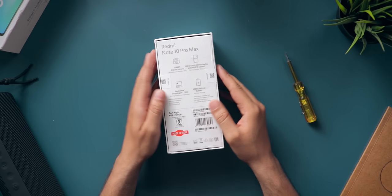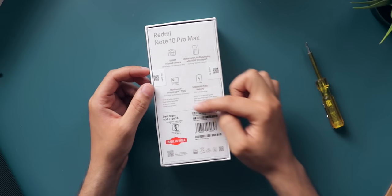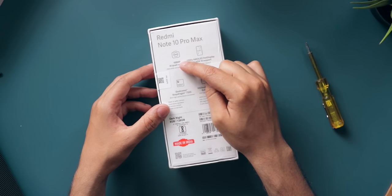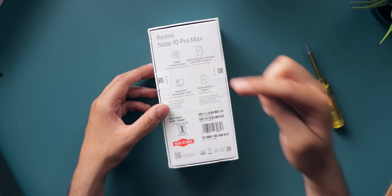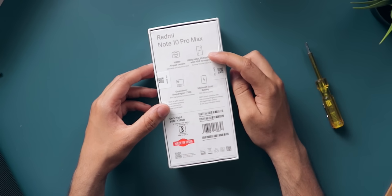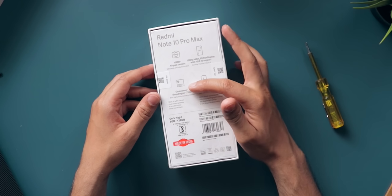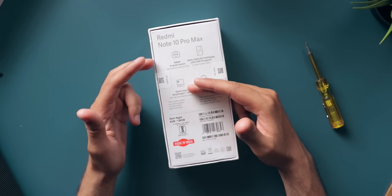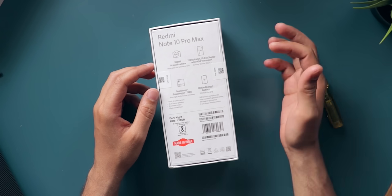Right off the bat, there are some specifications written on the back of the box. It has a 108MP AI quad camera with a 108MP primary sensor, a 120Hz AMOLED display with HDR10 support — which is the main highlighting feature of this phone. It also comes with the Qualcomm Snapdragon 732G. This might not be the best choice out there, but I'm excited to see how it performs, especially whether the 732G can handle the 120Hz refresh rate properly.